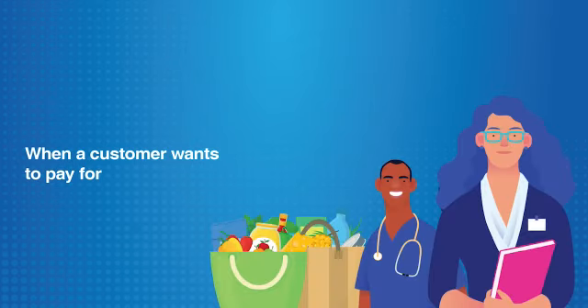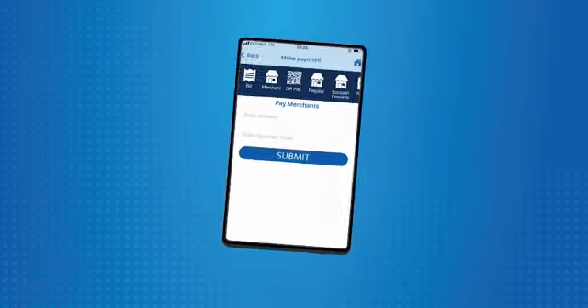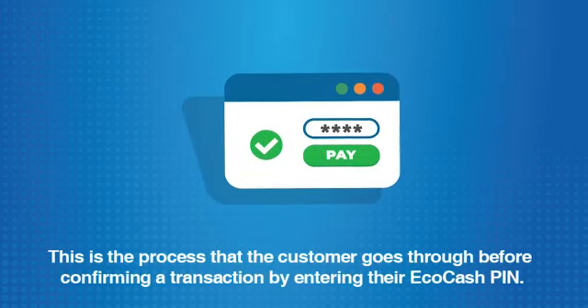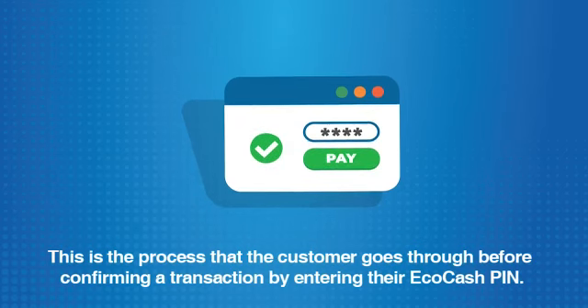When a customer wants to pay for their goods or services using a merchant, they simply dial *151# or use their Ecocash app and follow the instructions. This is the process that the customer goes through before confirming a transaction by entering their Ecocash PIN.